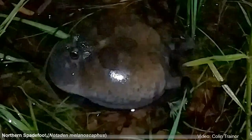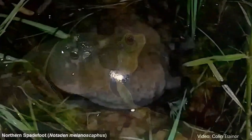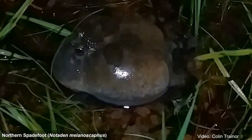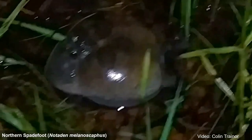The Striped Rocket Frog sounds like a duck. Next, we have one of my favourites, which is the Northern Spadefoot — one of our burrowing frog species from northern Australia. That one sounds like an owl.